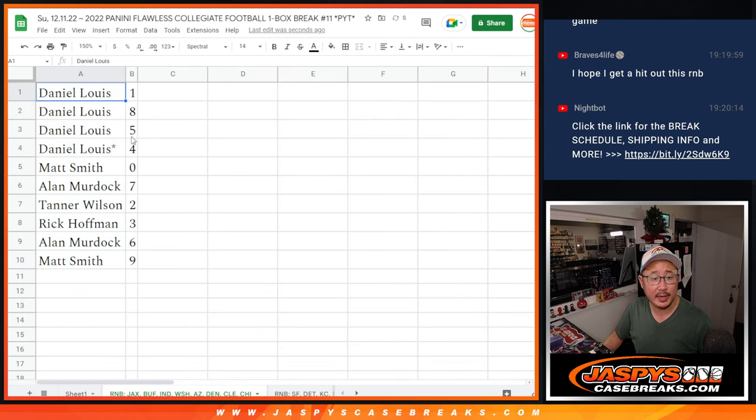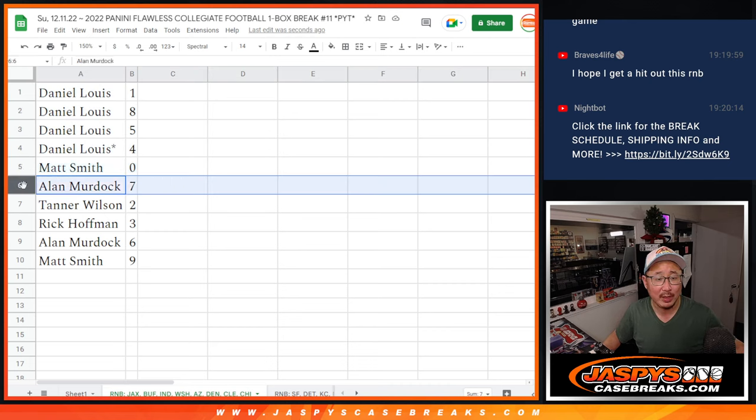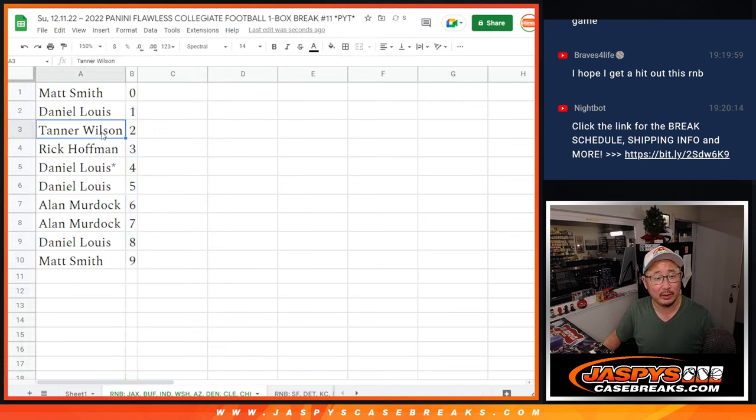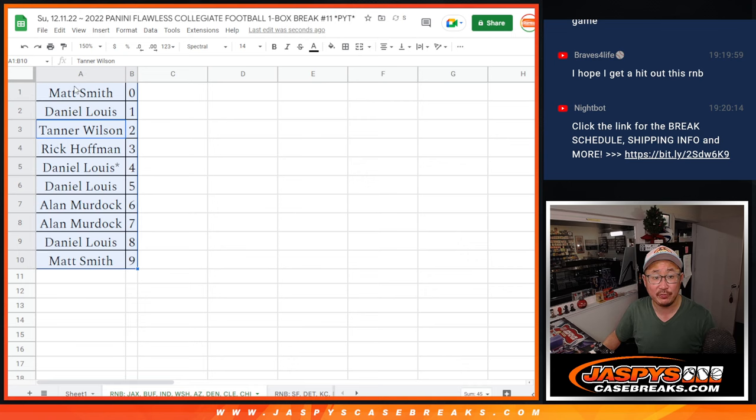All right, Daniel with the first four numbers here: one, eight, five, four — 1854. Matt with zero. Alan with seven. Tanner with two. Rick with three. Alan with six. And Matt with nine. Let's order these numerically. And I'll see you in the next video for the break itself. Jaspi's CaseBreaks.com.